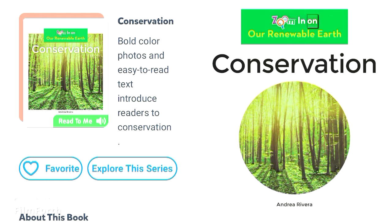Zoom in on Our Renewable Earth: Conservation, by Andrea Rivera.